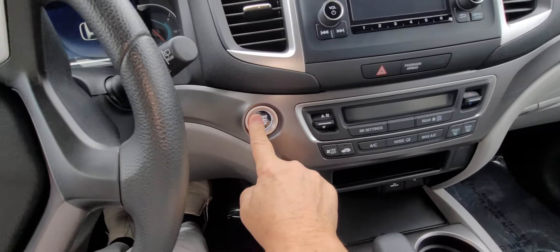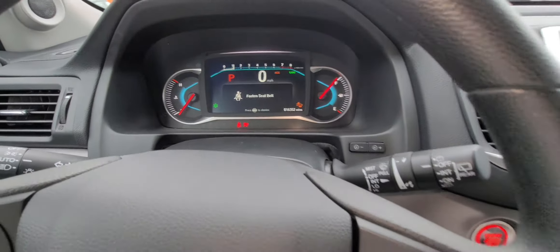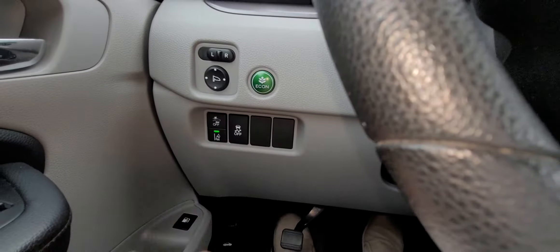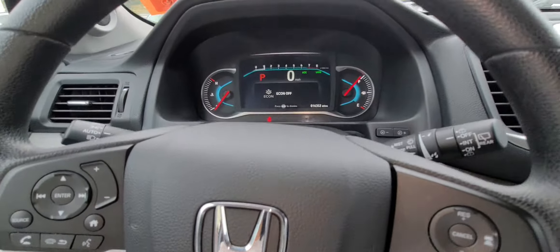We'll just start it up for you. Here's your lane departure, lane keep assist, adaptive cruise control, and lane departure mitigation. Right there is front crash mitigation. On top of that, traction control, outside power mirrors, and an econ button to help save more gas.